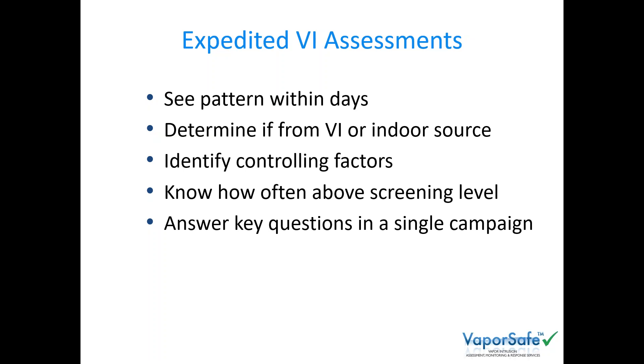Continuous monitoring lets you expedite these assessments. You can see the pattern right away and rapidly determine whether it's from vapor intrusion or an indoor source. You can tie results to controlling factors, know how often concentrations are above a screening level for risk assessment, and answer these key questions right away. The data pattern — spatial and temporal — is the opportunity to resolve those questions.